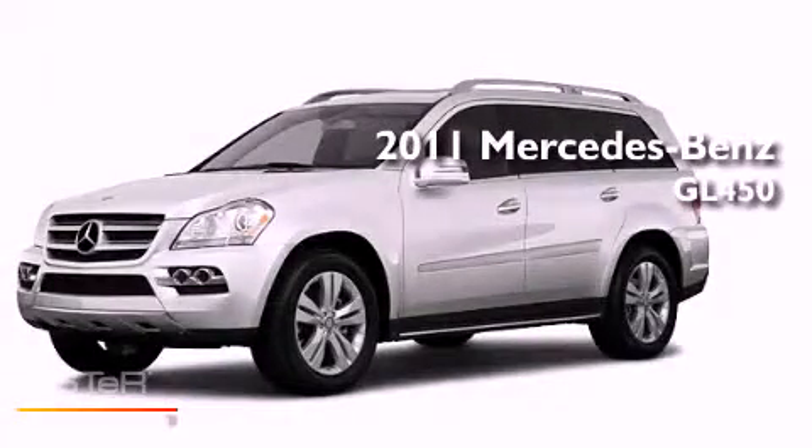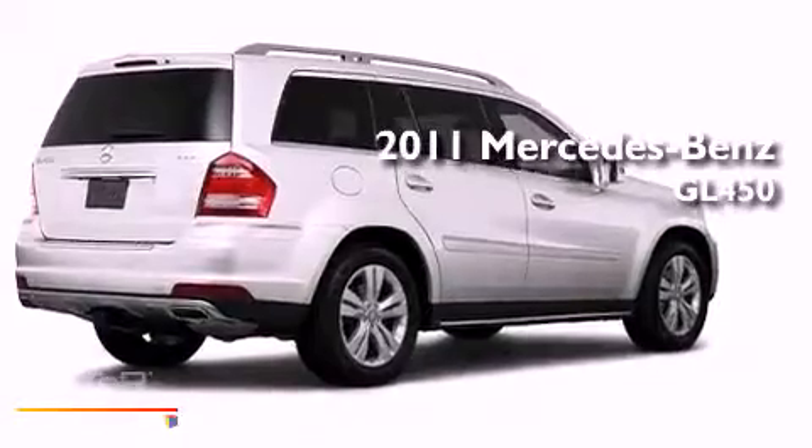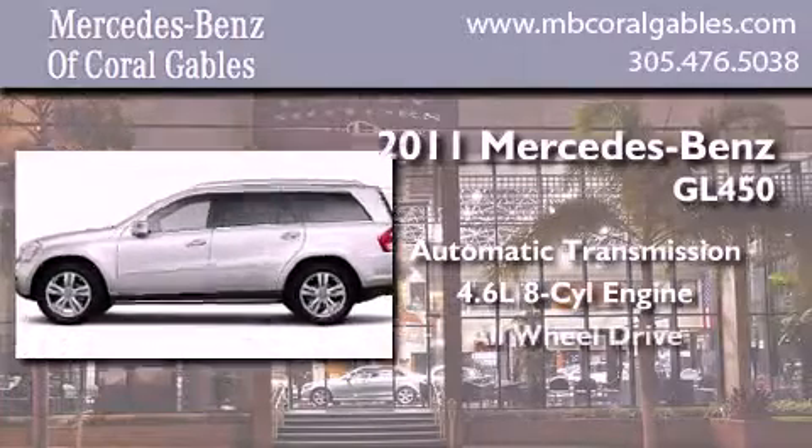This is a brand new 2011 Mercedes-Benz GL450. This crossover has an automatic transmission, a 4.6-liter V8, and all-wheel drive.